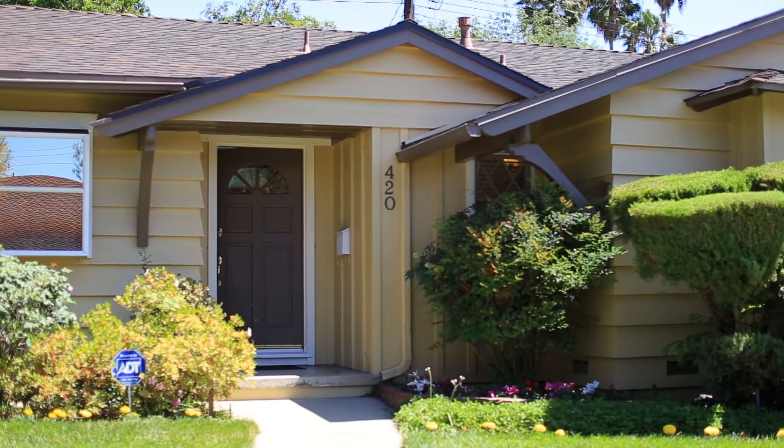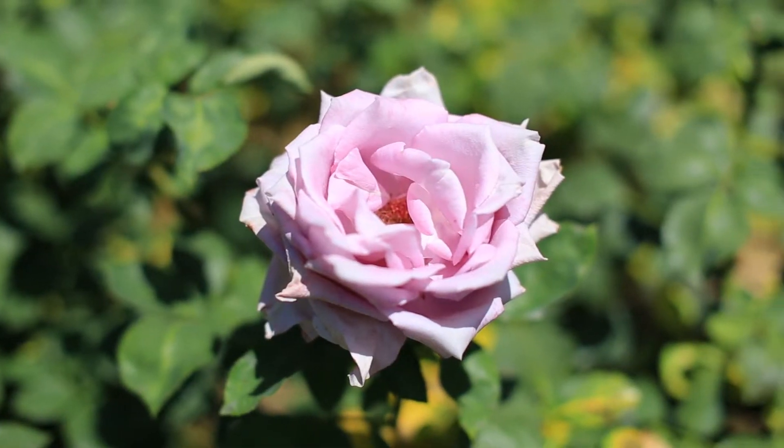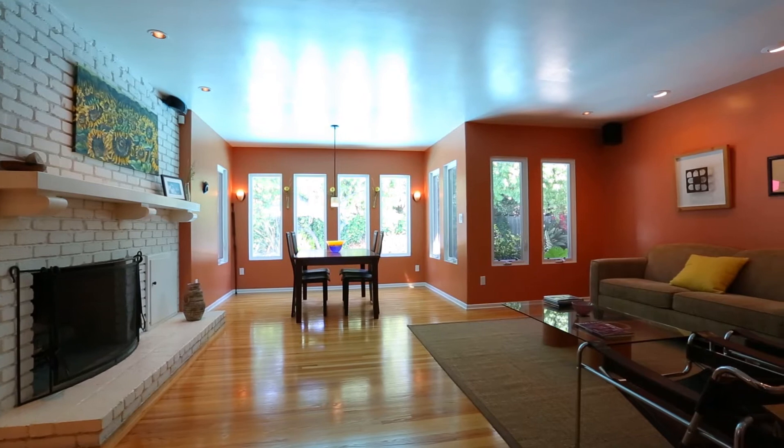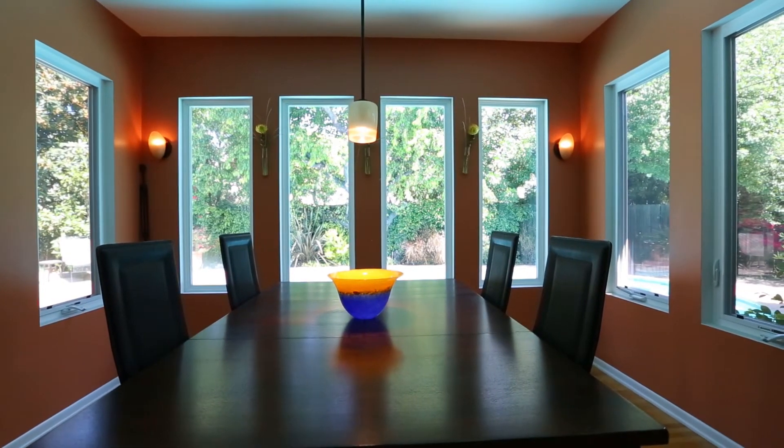Terrific. This is a beautiful California ranch located on a quiet cul-de-sac in Southeast Pasadena. It's been completely refurbished by my client Greg Ander, who's an award-winning architect. You enter this house through a formal entry that opens to the living room and dining room with a bank of vertical windows that look out to the backyard and pool.